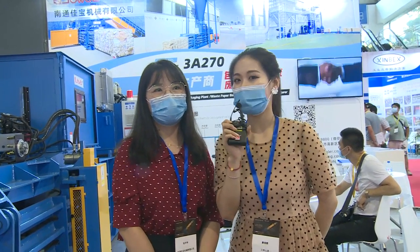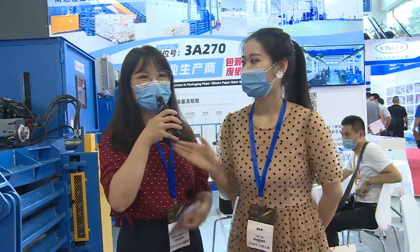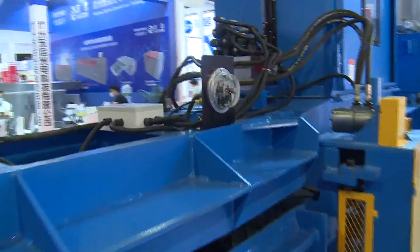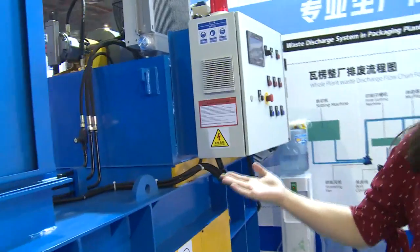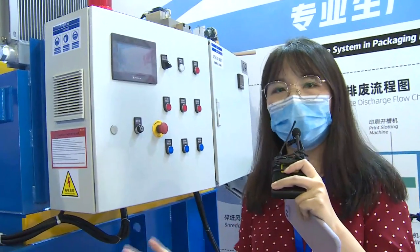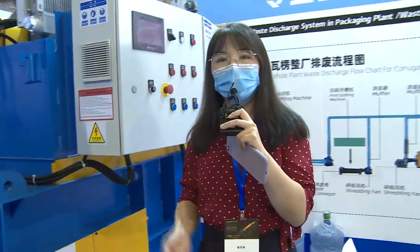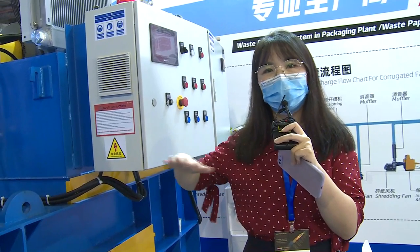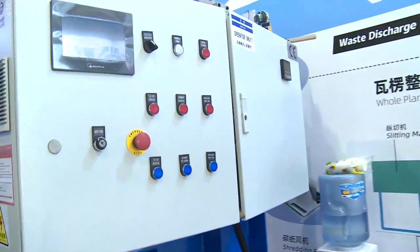What kind of products did you bring specially for us today? Can you show us more details and highlights to our overseas visitors? Sure! This is our fully automatic baling machine. This machine is widely used in the corrugated industry, packaging industry, and printing industry. It is a completely labor-free machine and can connect to a whole chain removal system and also to an ERP system to help the factory calculate waste paper usage every day and balance costs better.